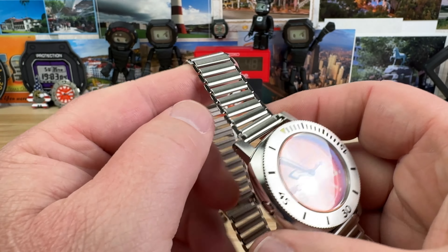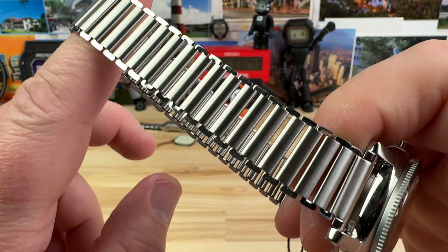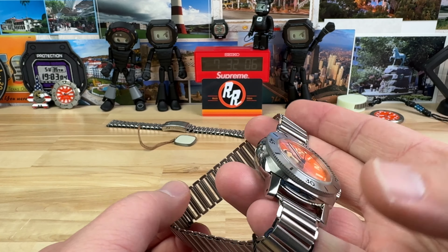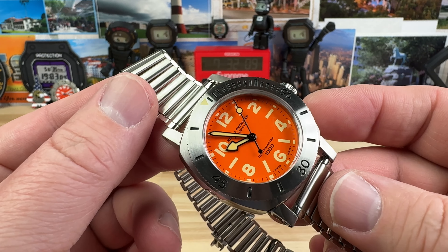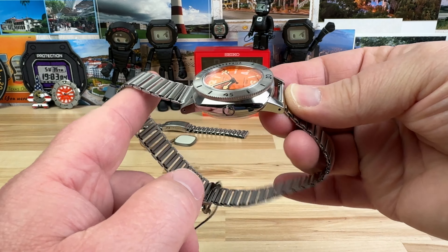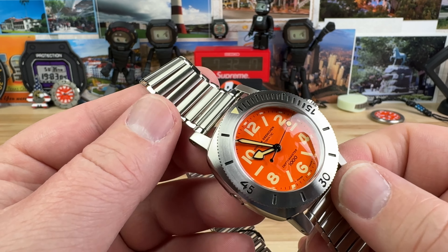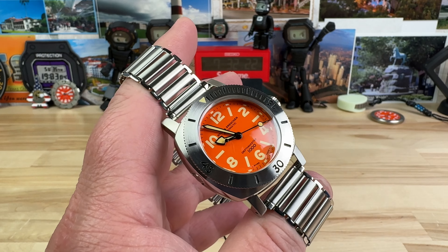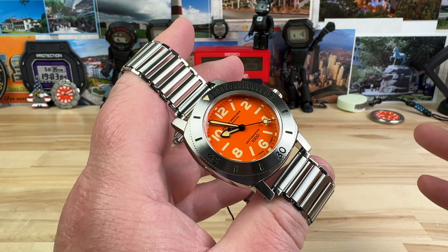As part of the orange bundle that Tyler at Exquisite Timepieces sent over is this Nevada Gretchen Depth Master 1000 — a very cool vintage-inspired brand. They've been around since 1926, or reimagined or something. I don't know all of their history, but they threw out 1926 so I believe them. It does have some vintage cues to it, and the orange dial and some of the dial details are giving homage to some of their past.